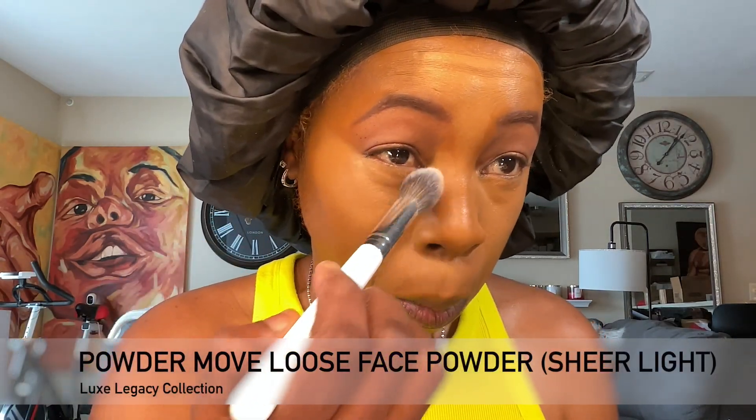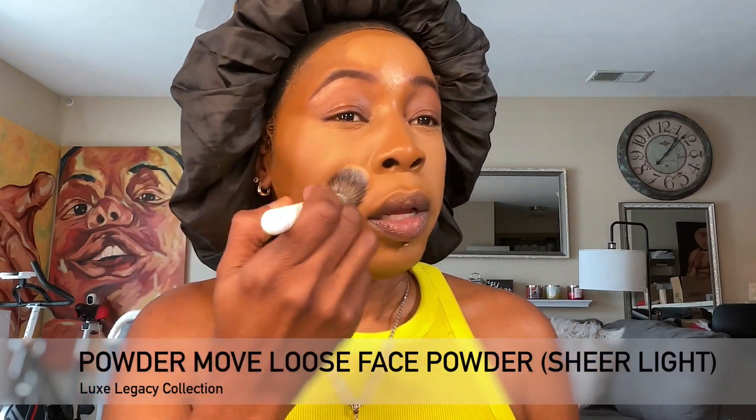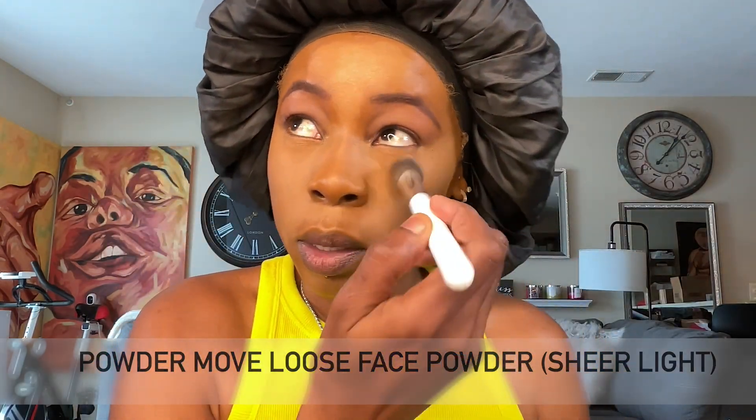There are six shades: Sheer Fair, Sheer Light, Sheer Medium, Sheer Tan, Sheer Deep, and Sheer Rich. I got Sheer Deep — second to last, the deepest shade — and Sheer Light, the second lightest shade. This luminous powder is supposed to provide hydration and also no creasing. I suffer with dry under eyes, so my concealers and powders tend to crease under there. If this works and provides hydration and no creasing, I'm buying more.